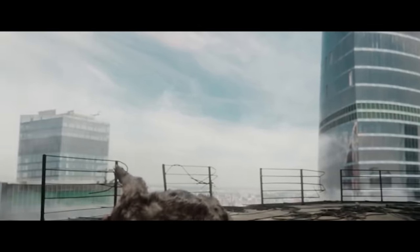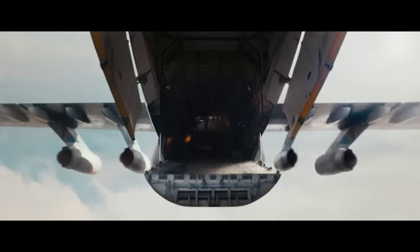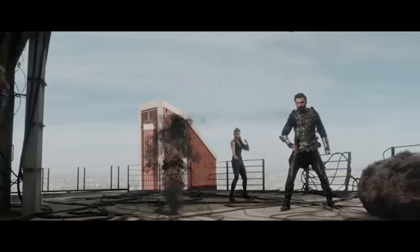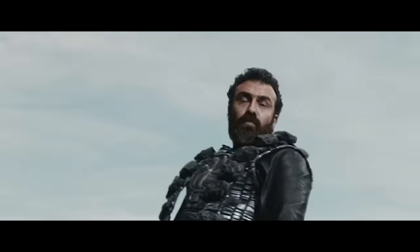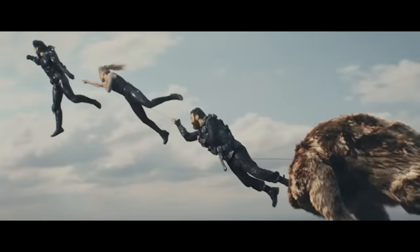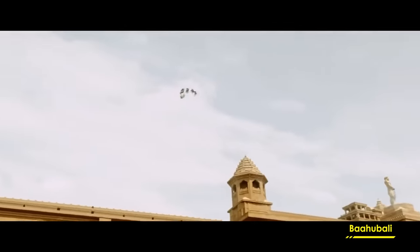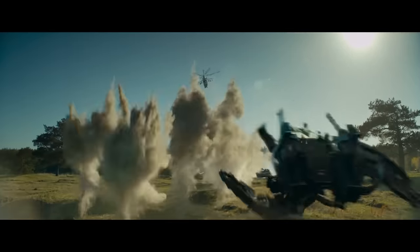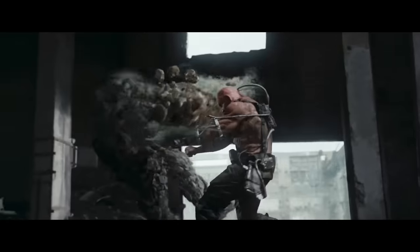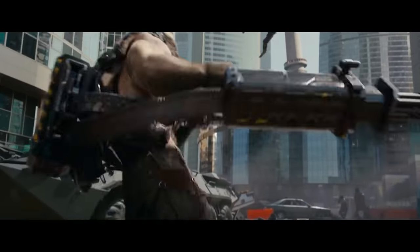The bear takes one punch and goes down — the bear gets punched in the head and is out. There's a plane, throwing a sword at it, giving him ropes — the bear! That's a very Bollywood shot right there. They're not too worried about physics. I would be so jazzed up if I was a teenager in Russia and this came out. I think the effects are good enough — they've got some rough edges, but they work. They're not really going for photorealism.